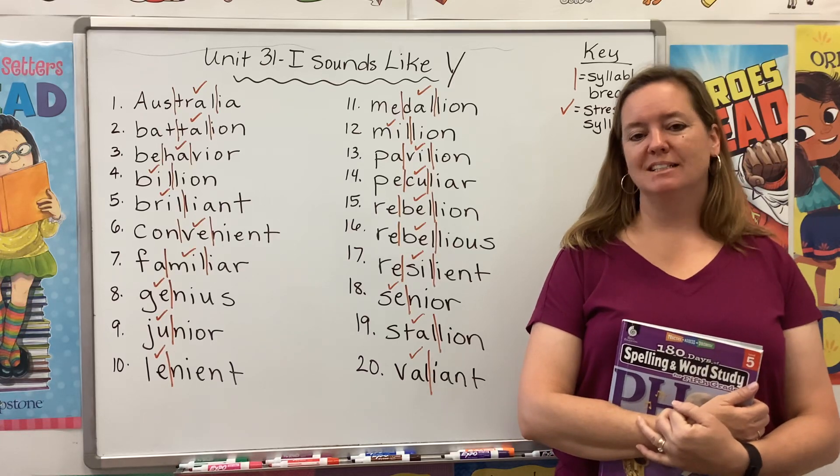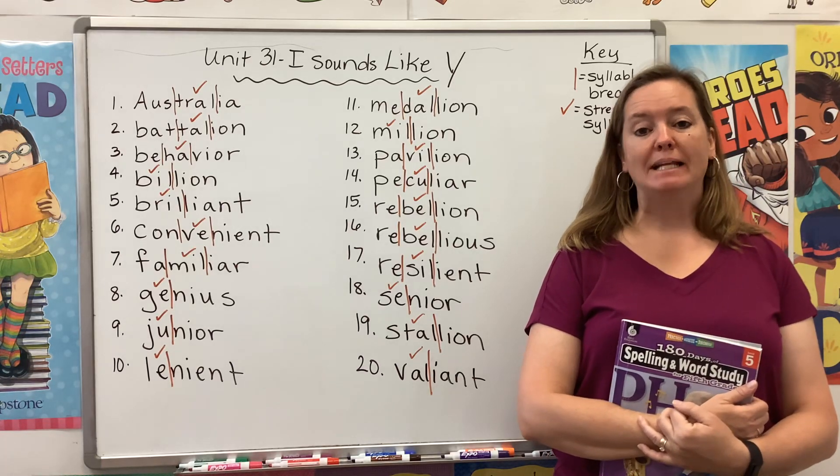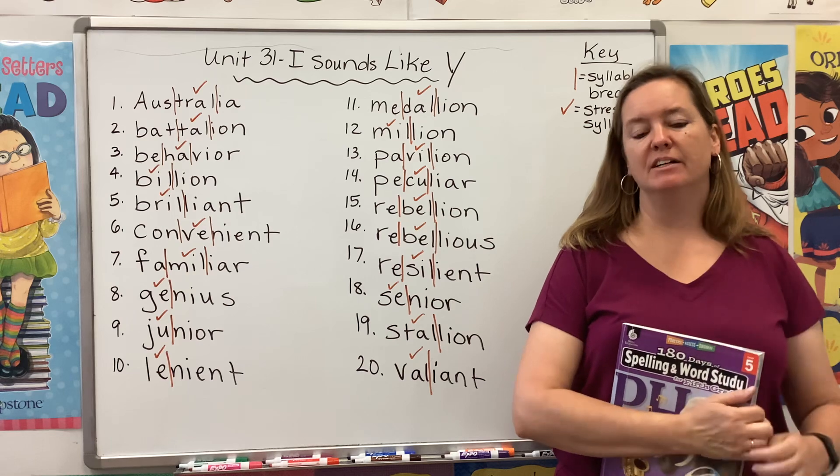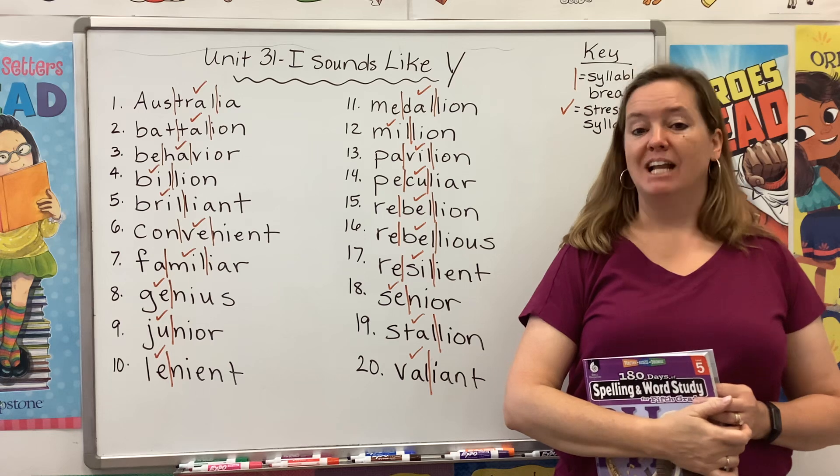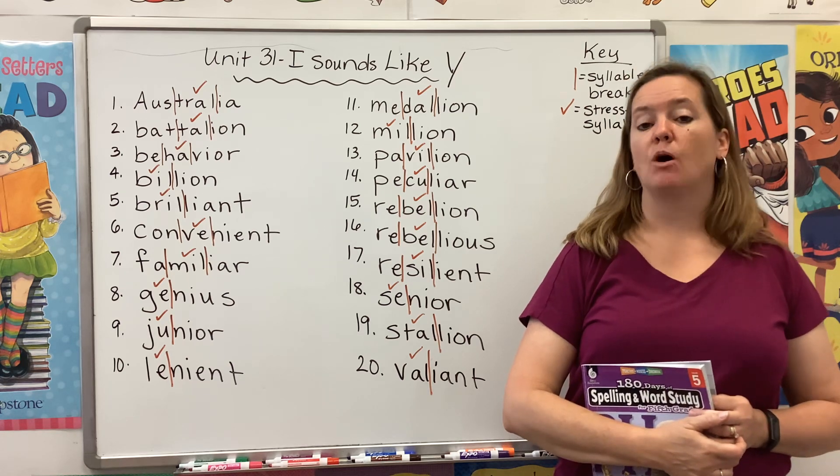Hi guys, welcome back to Spelling and Word Study. My name is Mrs. Rhodes and I'm here to get you started on Unit 31: words that have an I that sounds like Y.